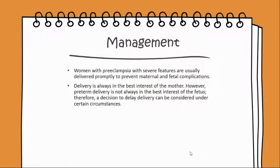Women with preeclampsia with severe features are usually delivered promptly to prevent maternal and fetal complications. Delivery is always in the best interest of the mother.